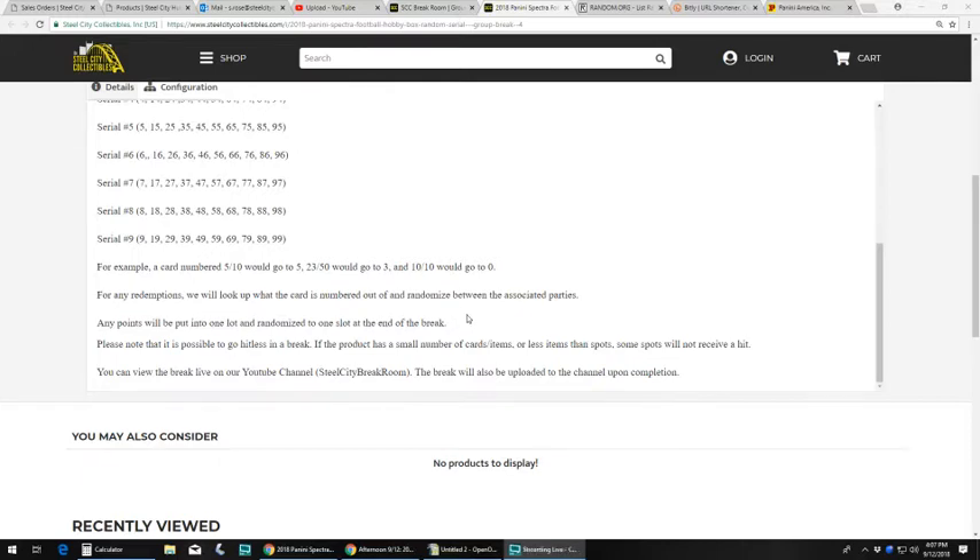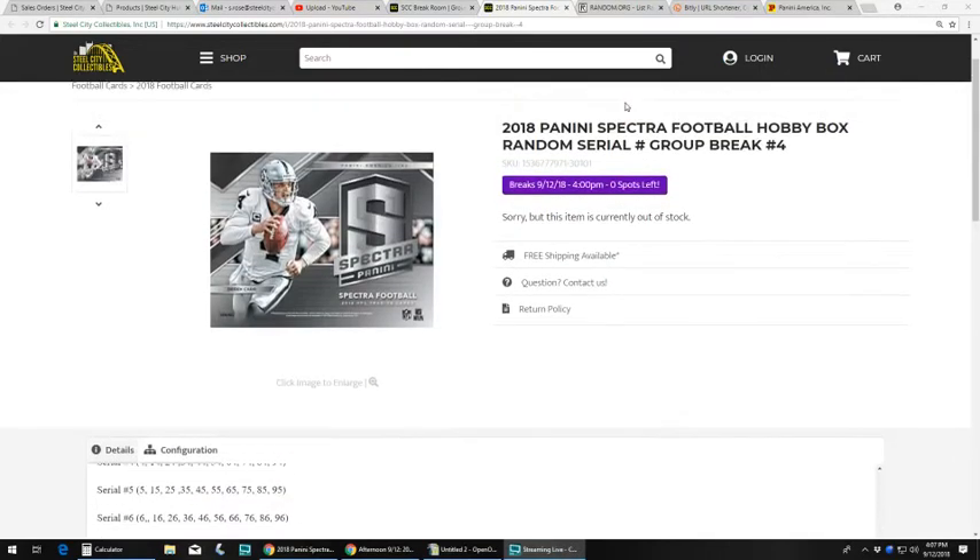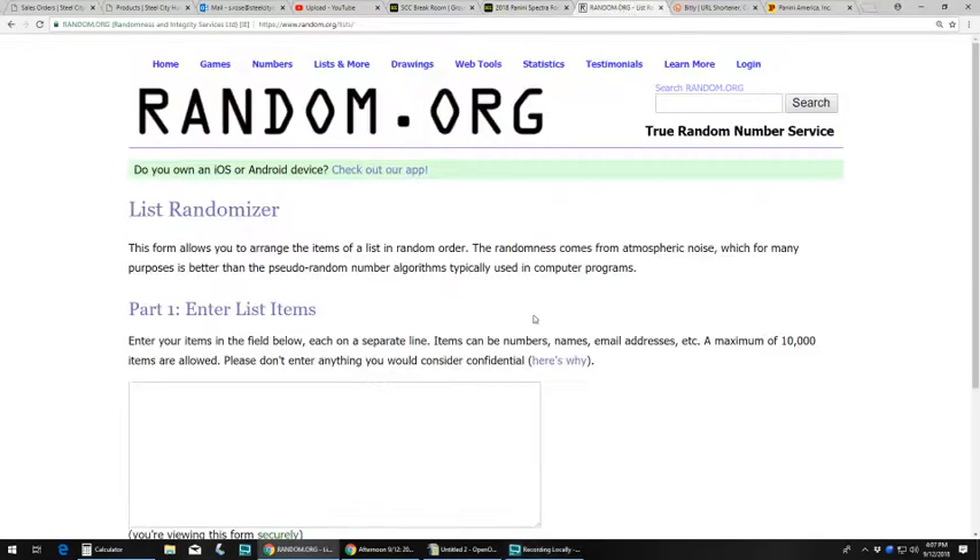There are 16 cards and ten spots, so there's a chance not everybody gets a card. You can view the break live on YouTube or Breakers TV. We'll always upload it to our YouTube channel right after the break.